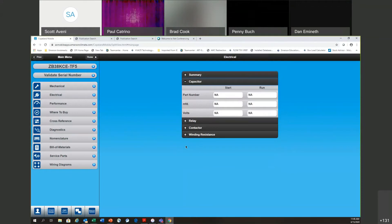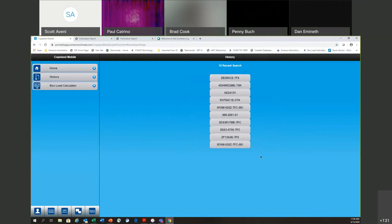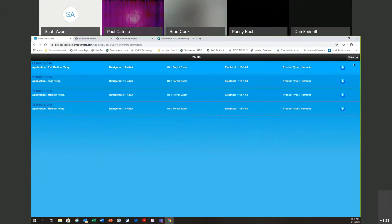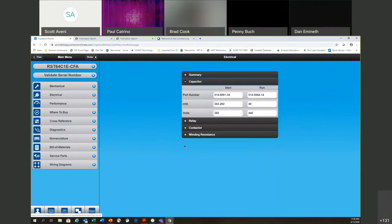Because this is a three-phase model there is no capacitor or relay listed. Let me go back to history and pull up a single-phase compressor. Now on the electrical tab, because it's single-phase, we do have start cap and run cap listed. Here's your start cap with a rating of 243 to 292 MFD at 250 VAC, and the run cap is a 44/40. Very fast way to get these capacitor ratings.